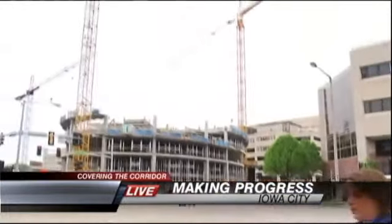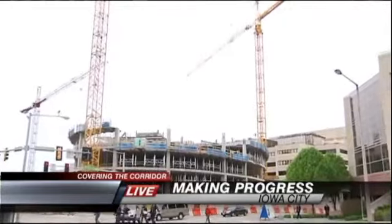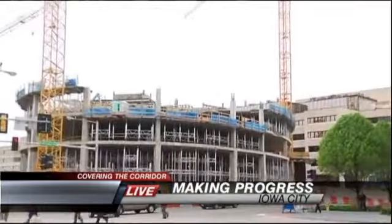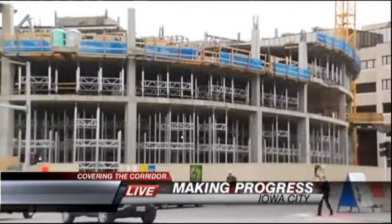If you've driven through Iowa City in the last several months, you can't ignore all of the cranes and construction going on here just across the street from Kinnick Stadium. The new Children's Hospital will have 14 floors, two parking levels below ground, and 12 hospital floors above. And as the building grows, so does the excitement here.